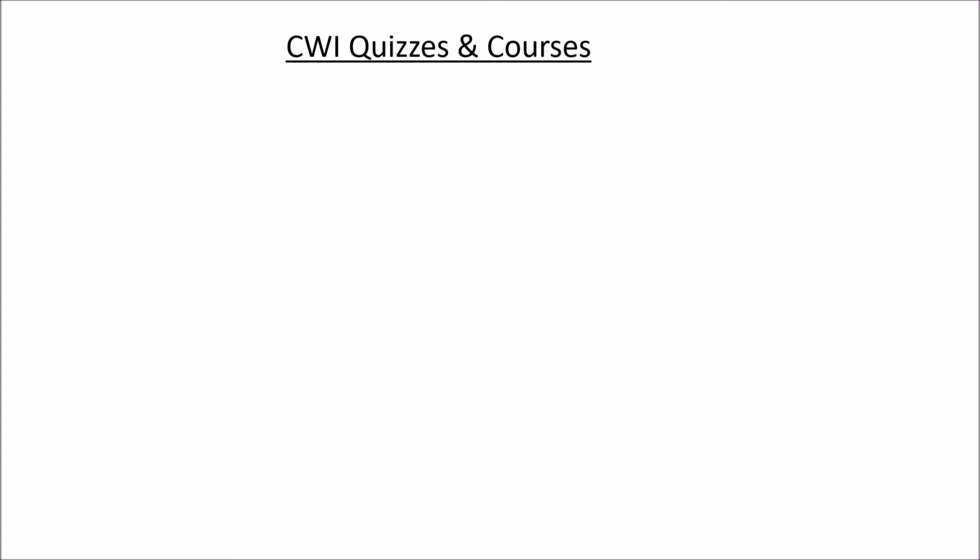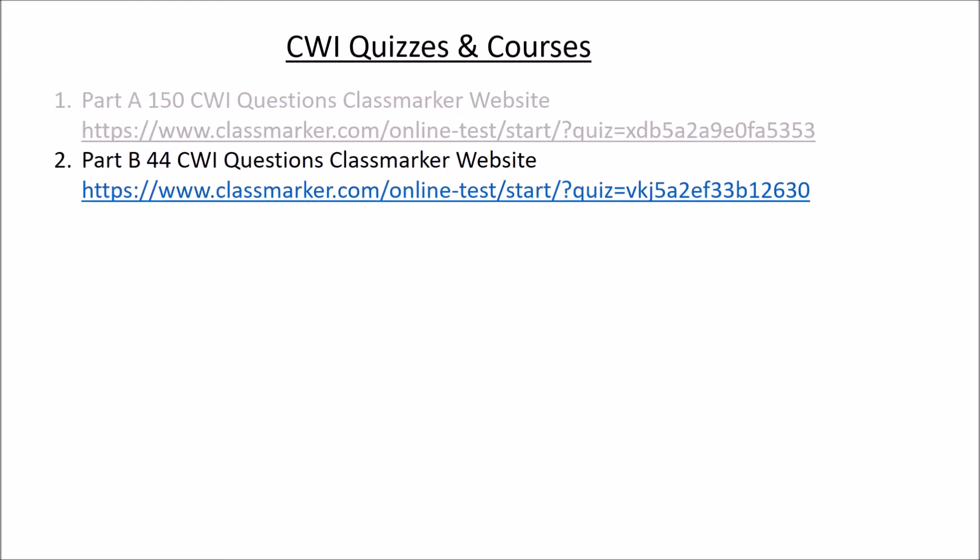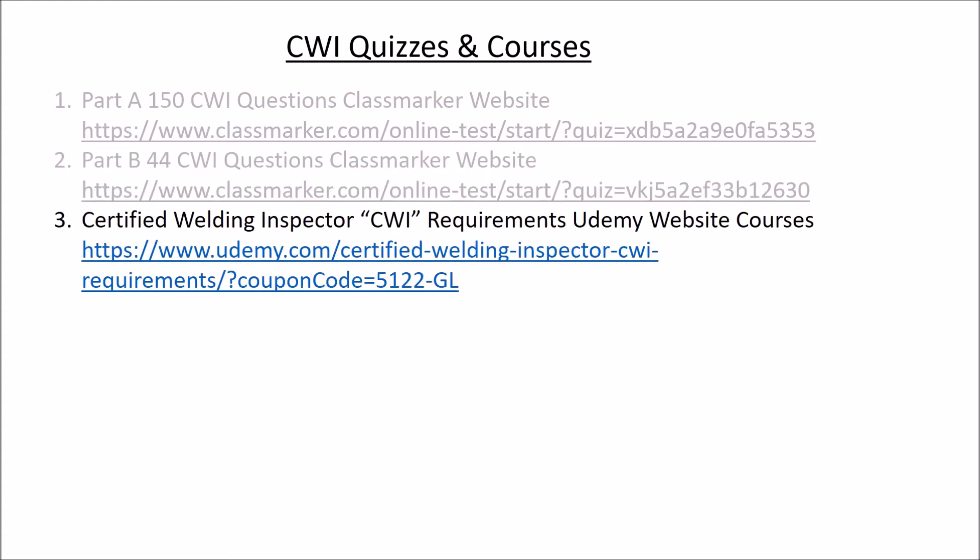Here are some courses and quizzes that I offer. This is a 150-question quiz on Class Marker — the link to the website is in the description if you want to take practice tests. I also have one on Part B with 44 questions. Make sure you have the book of specs, and also make sure you have some tools and tape measures.